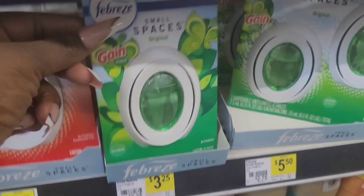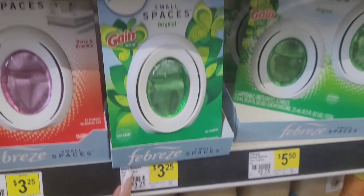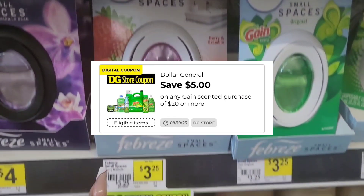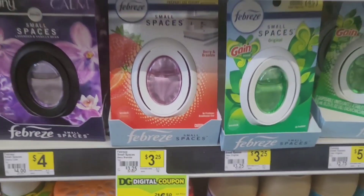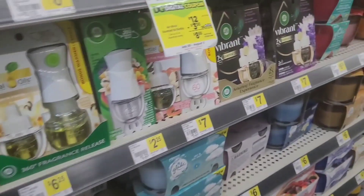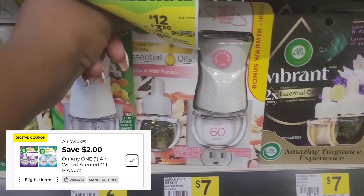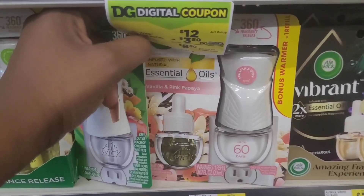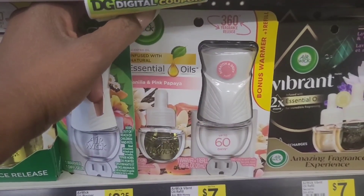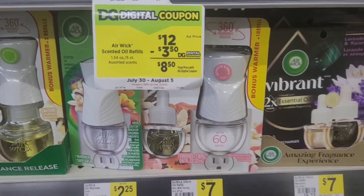We also have a $2.30 off coupon attaching to the small spaces again. This one is Gain, so it would work with that $5 off of $20 Gain coupon we've had for the third week in a row. We also have a $2 off digital attaching to the Airwick. This one for me would be a better deal because it's $4.25 for the whole kit, and then it would be just $0.25 after coupon.